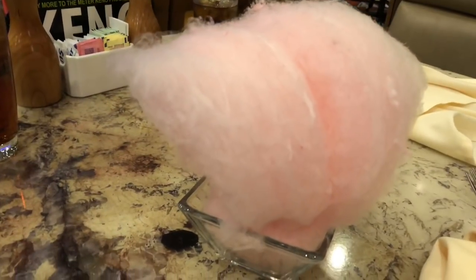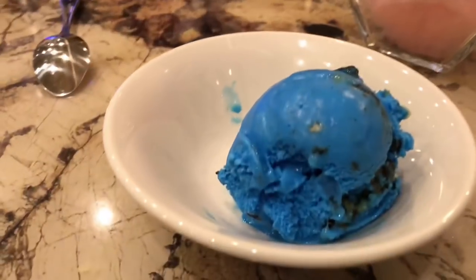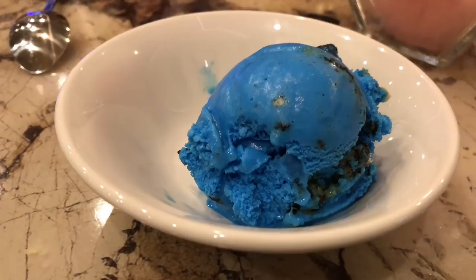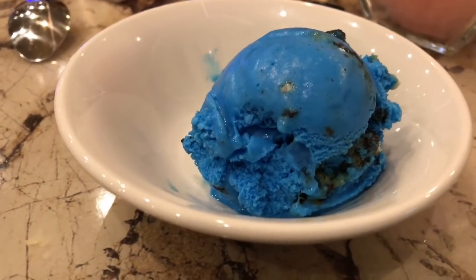Finally we got dessert — some cotton candy and the chef's special gelato, which is kind of like cookies and cream but very blue, so it should taste yummy. Let's take a look!